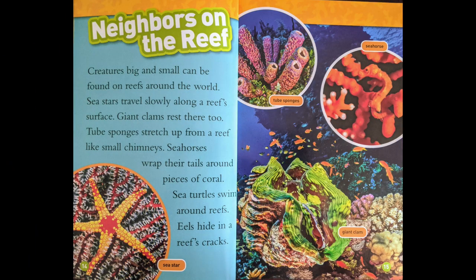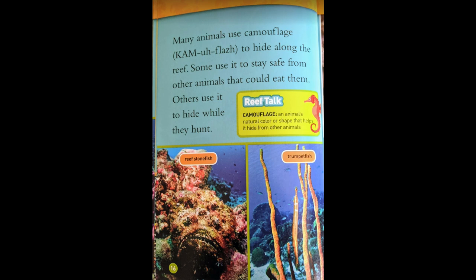Neighbors on the Reef. Creatures big and small can be found on reefs around the world. Sea stars travel slowly along a reef's surface. Giant clams rest there, too. Tube sponges stretch up from a reef like small chimneys. Seahorses wrap their tails around pieces of coral. Sea turtles swim around reefs. Eels hide in a reef's cracks. Many animals use camouflage to hide along the reef. Some use it to stay safe from other animals that could eat them. Others use it to hide while they hunt.